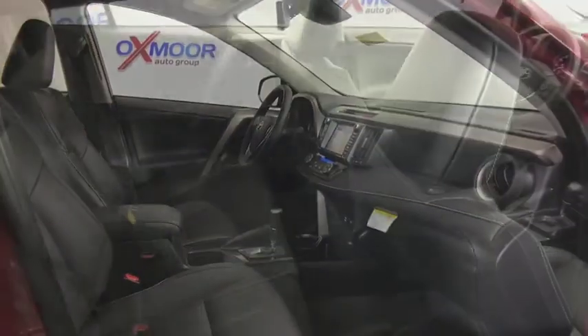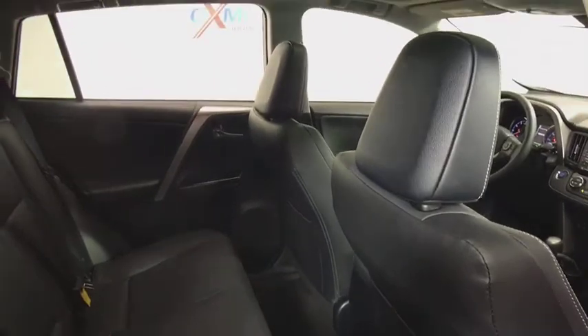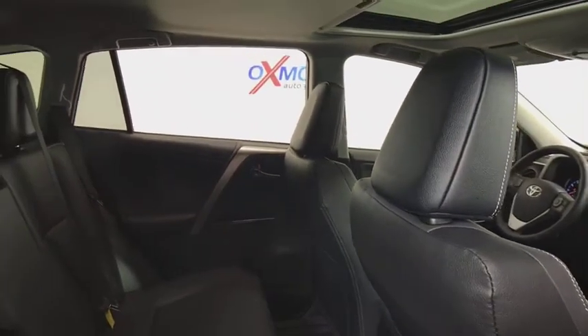Fog lights, trip computer, power windows, compass, remote keyless entry, brake assist, power moonroof, panic alarm, overhead console.